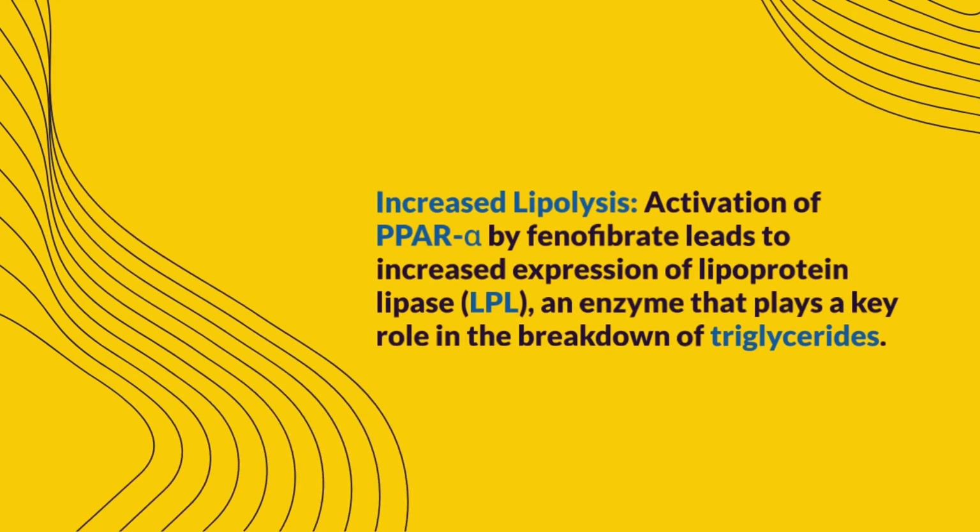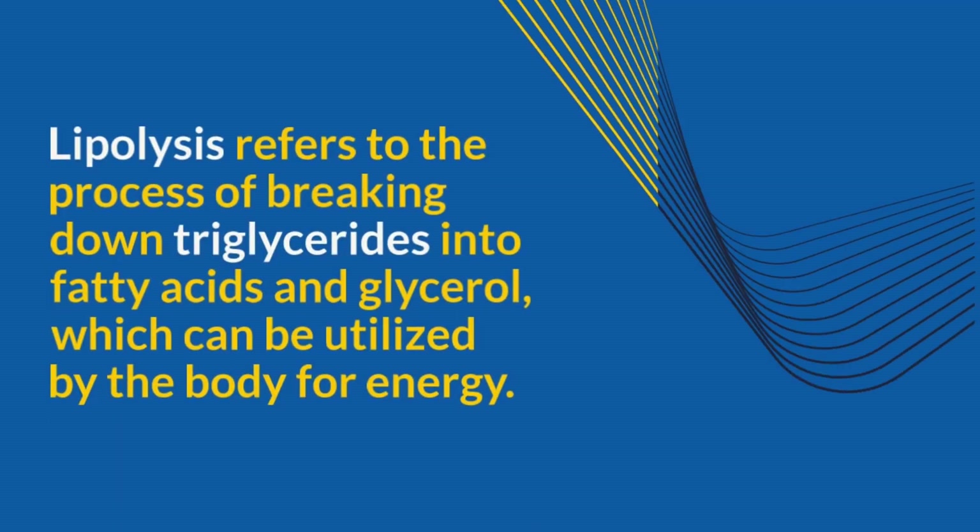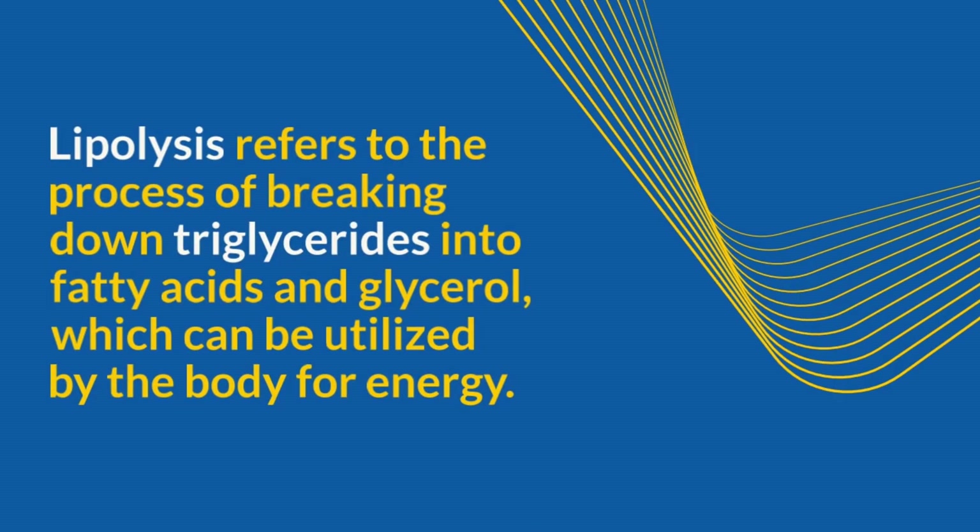Increased Lipolysis: Activation of PPAR-alpha by Fenofibrate leads to increased expression of lipoprotein lipase, an enzyme that plays a key role in the breakdown of triglycerides. Lipolysis refers to the process of breaking down triglycerides into fatty acids and glycerol, which can be utilized by the body for energy.